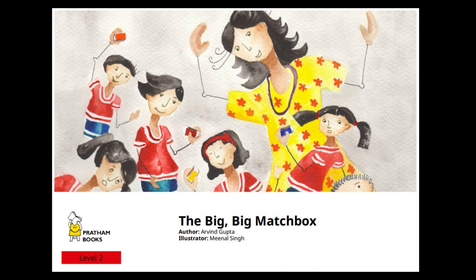The big, big matchbox. Prem and his friends had a big task with a tiny matchbox. They had loads of fun with it. Do you all want to know what they did with the matchbox and try it yourself at home? Join us to read this wonderful story together.